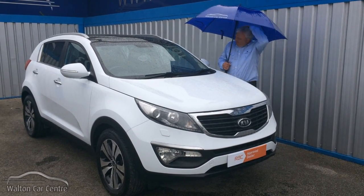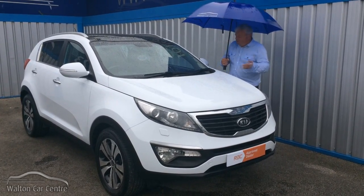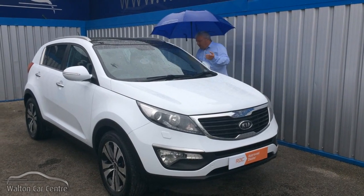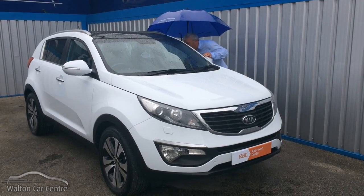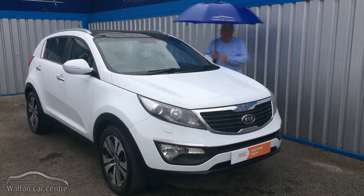Why are we slogging through the rain doing this? Anyway, all in all, this car has got absolutely everything. It's got leather, it's got Bluetooth, it's got cruise control, it's got heated seats.